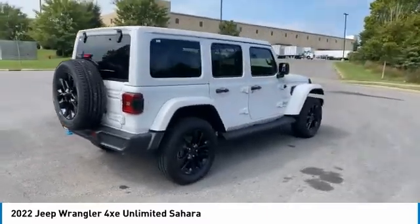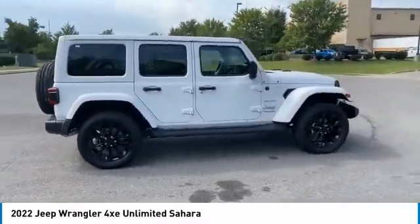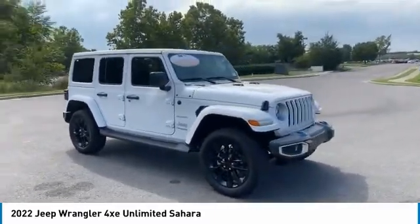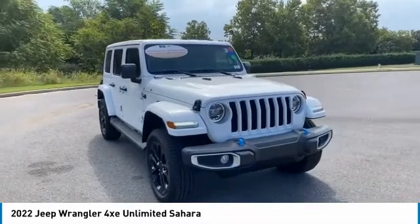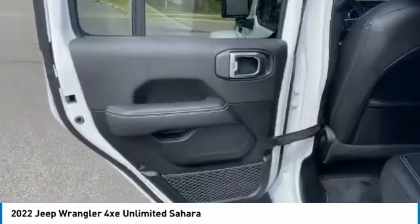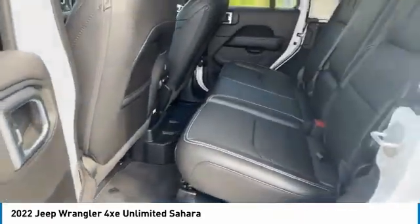Aluminum wheels, running boards, heated side mirrors, power mirrors, remote keyless entry, navigation system, heated seats, steering wheel controls, security system, cruise control. If you like it online, you'll love it in your driveway. Take it for a spin today.